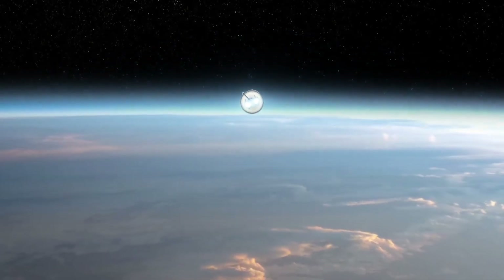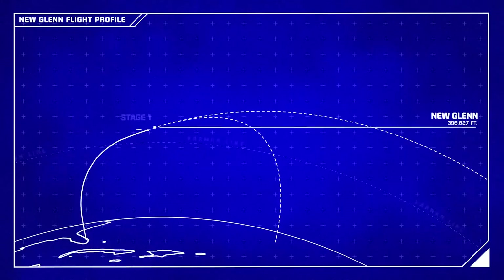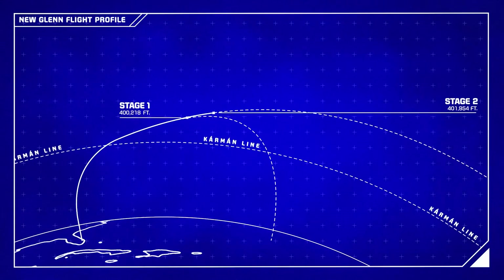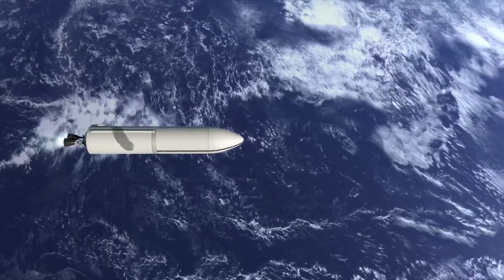Meanwhile, in space, the second stage will continue to power the payload towards its final orbit. At around 400,000 feet, or 120 kilometers, the payload fairings will jettison.